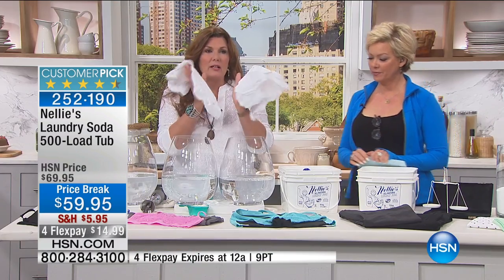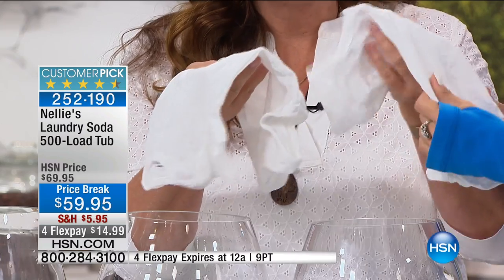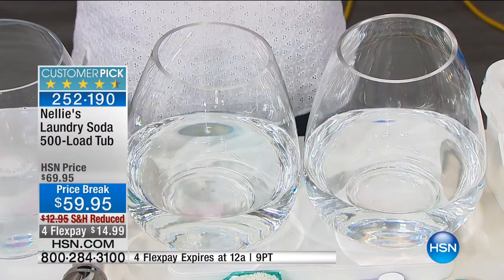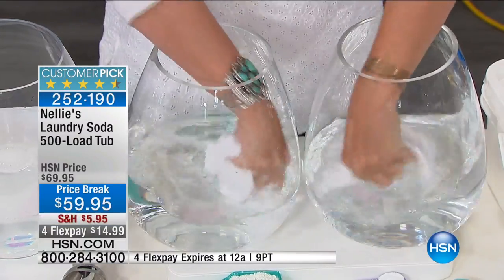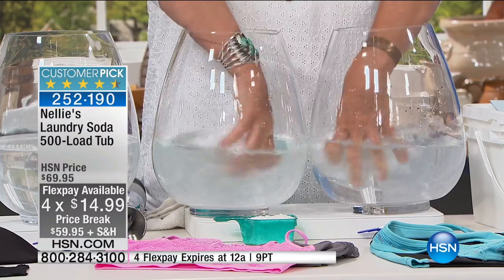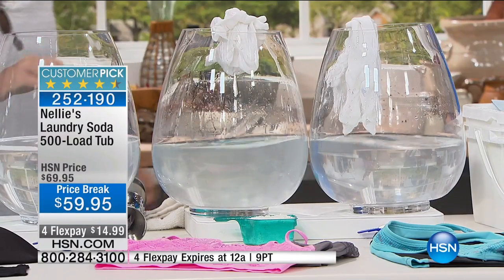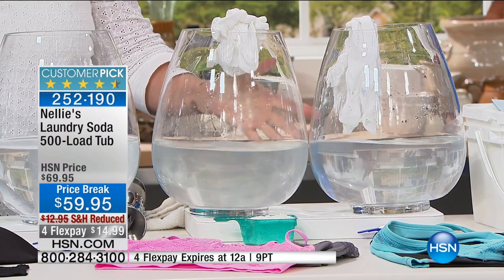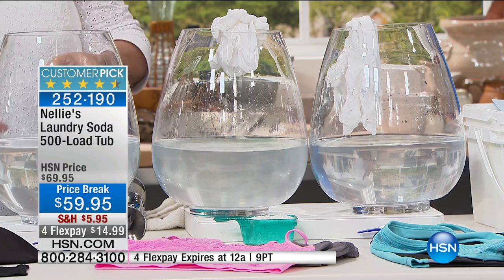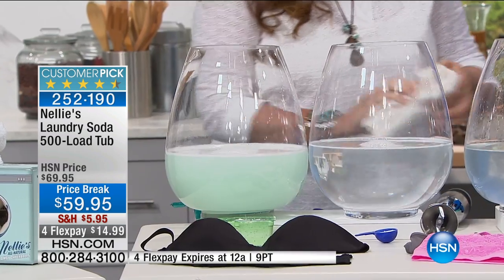Here I have baby clothes, and it's such a huge difference — just even the way they feel — between what's been washed with detergent and what's been washed with Nellie's. We're going to put these into some clear rinse water and start mixing them around to see what happens. Check it out. Look what gets left behind from the regular detergent. The difference is absolutely crystal clear.